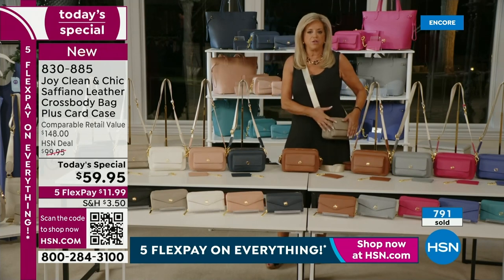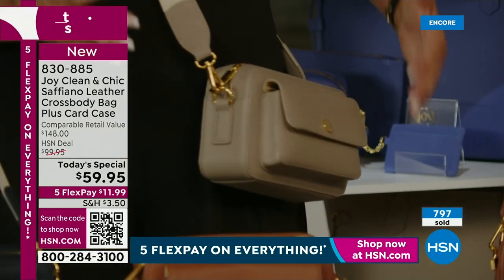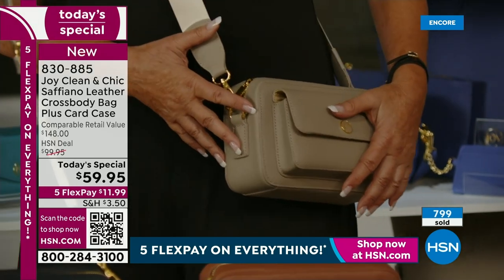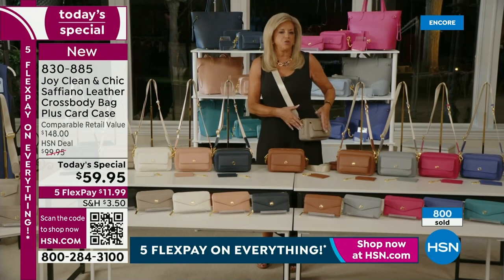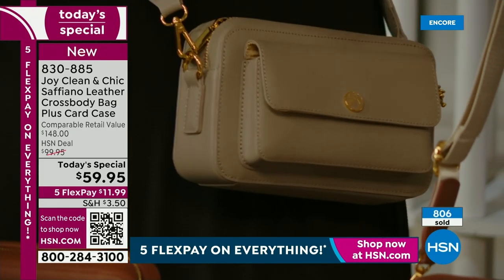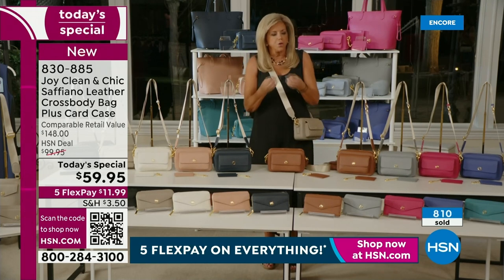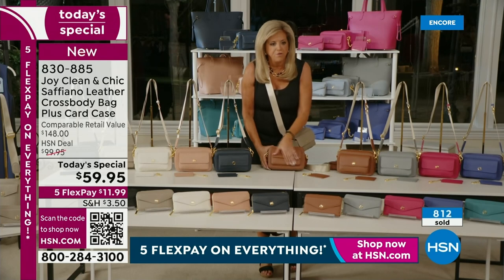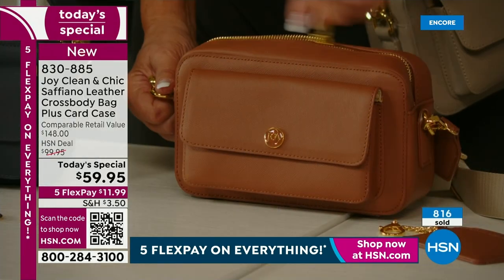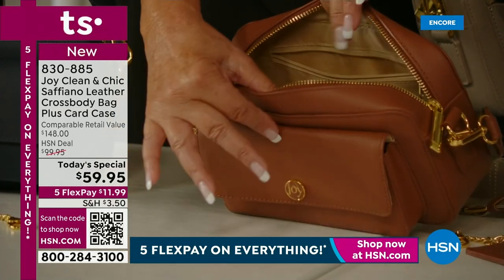There is nothing better than something you can put on your body and not have to hold. These are elegant. If you're going on a cruise, this packs to nothing — it's lightweight. Saffiano leather — this will be in your handbag wardrobe for the rest of your life. Leather for life. We make these where they make handbags that are thousands of dollars. The workmanship, the beauty of it. When you put that Saffiano finish on it, it literally gives it a bit of structure. There's a zipper all around, an inside zipper, a card case inside.